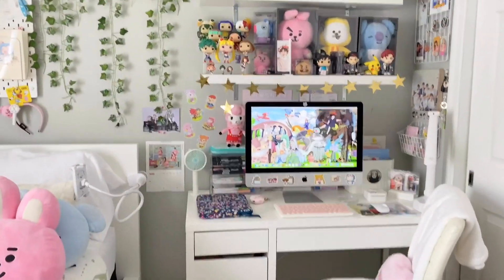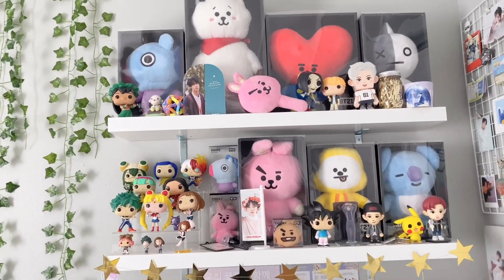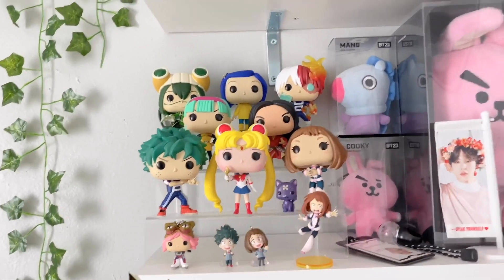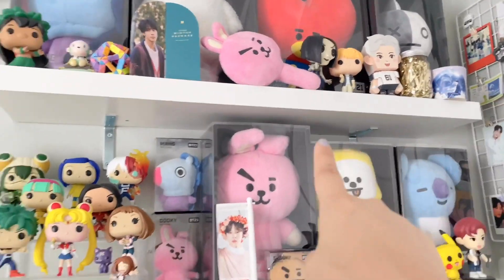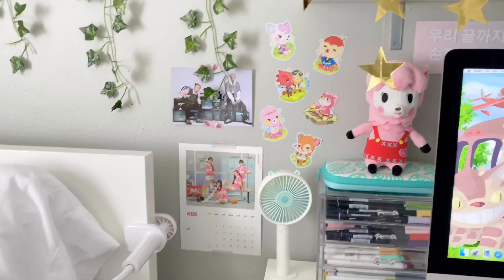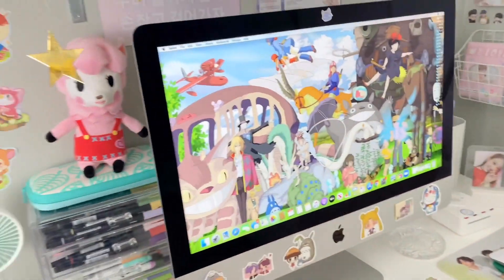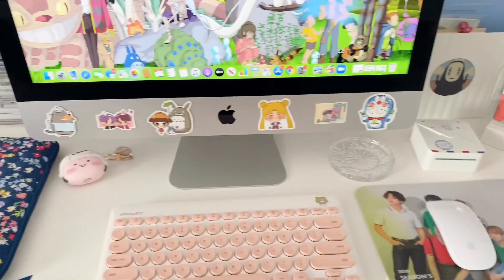Beside my bed — most people think my room is huge but it's actually pretty small — I have two shelves with my BT21 plushies and a bunch of Funko Pops I just recently started collecting: Sailor Moon, My Hero Academia, Coraline, Dragon Ball Z, and a Jin one. I also have my Nintendo Switch, iPad, and a fan back there.